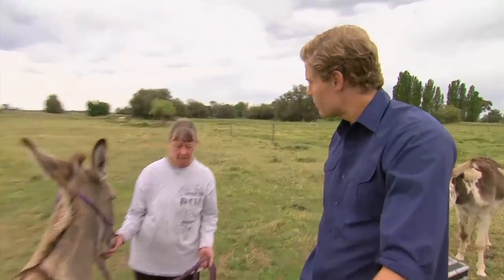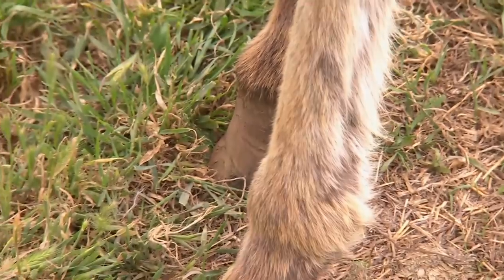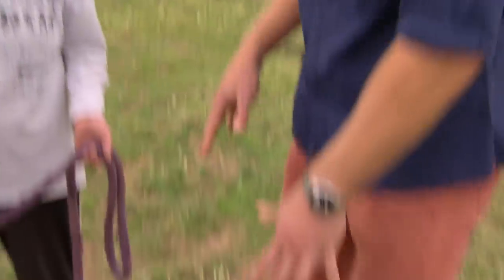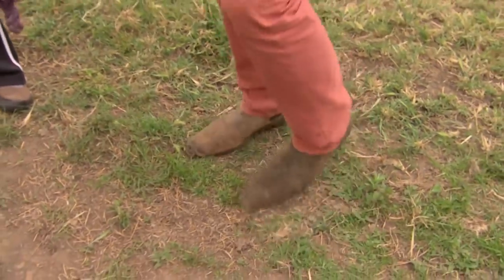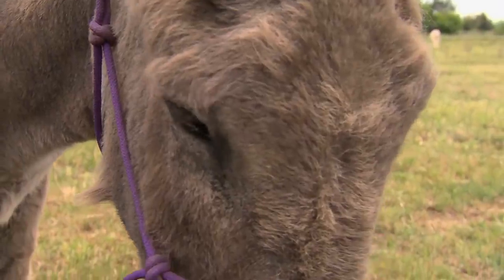The next thing to check are his hooves. If he's got sore feet — you can imagine yourself if you've got bindings on your feet, what do you do? You hold them up and you really don't want to put much weight on them. That would explain why he's walking the way he is.